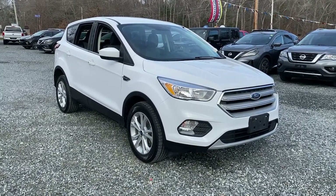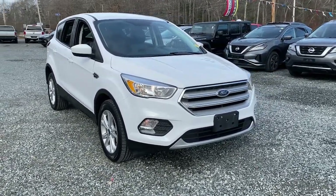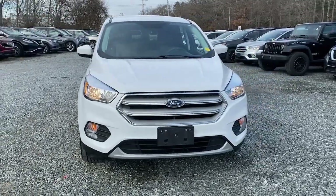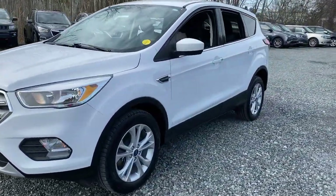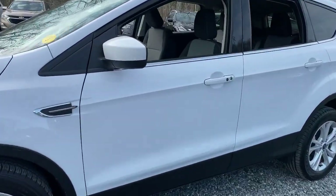Go home happy with the 2019 Ford Escape. With less than 60,000 miles on the odometer, this vehicle stands out from the rest. Take a closer look at this comfortable and capable Escape.